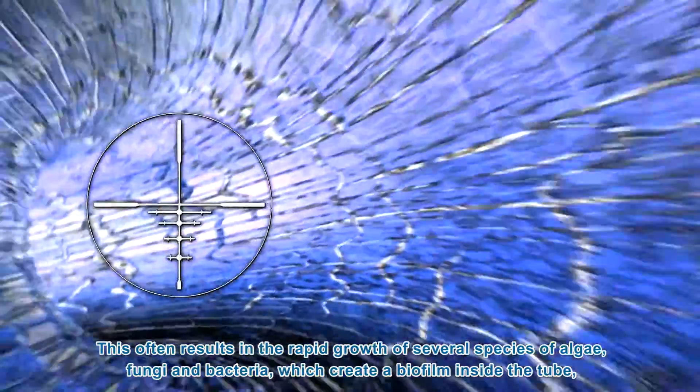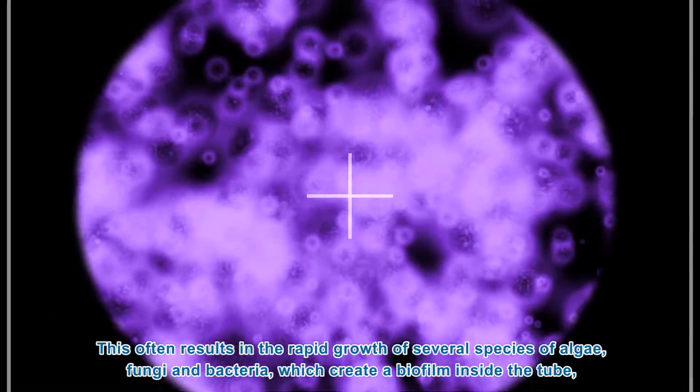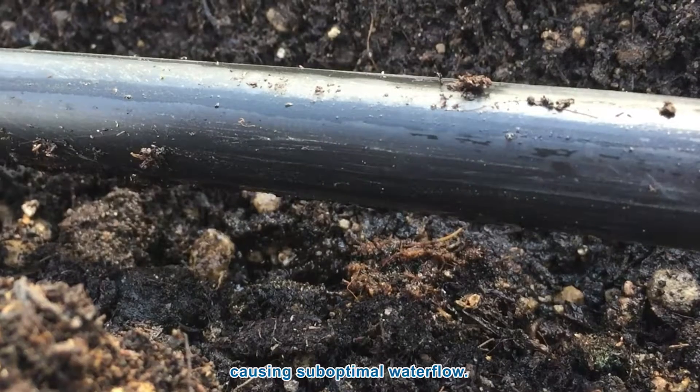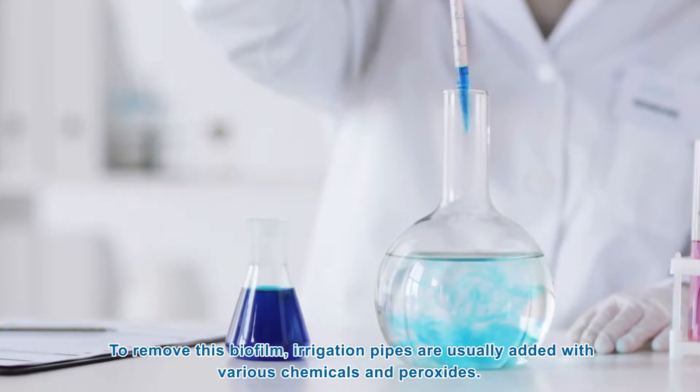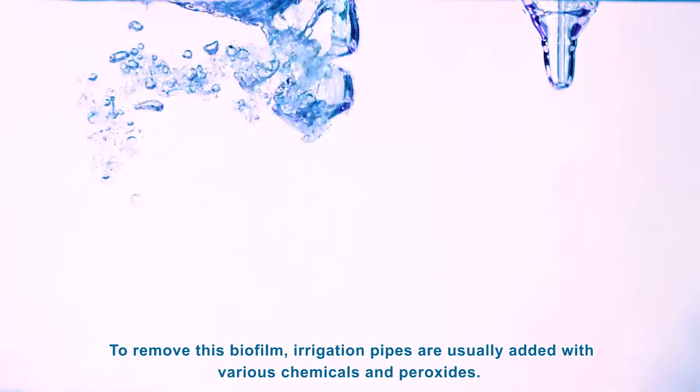fungi and bacteria which create a biofilm inside the tube causing a suboptimal water flow. To remove this biofilm, irrigation pipes are usually treated with various chemicals and peroxides.